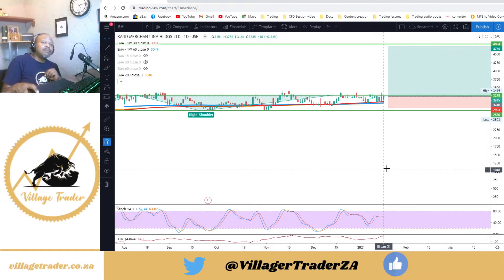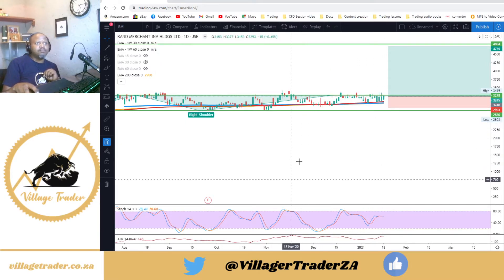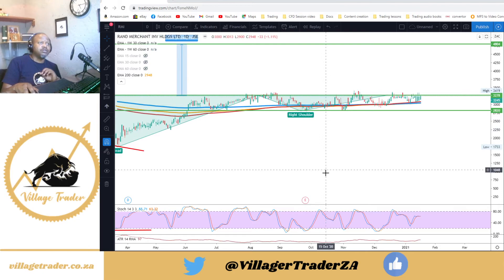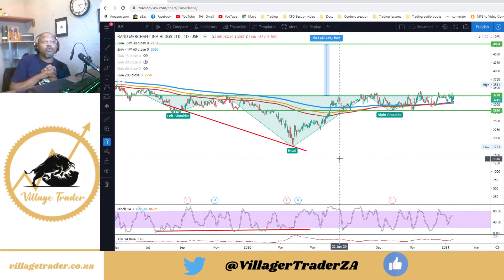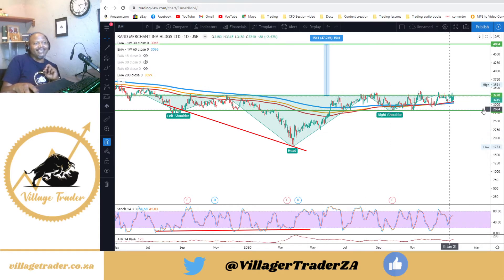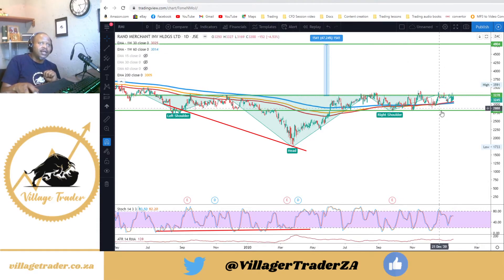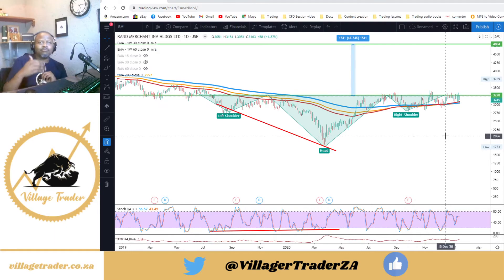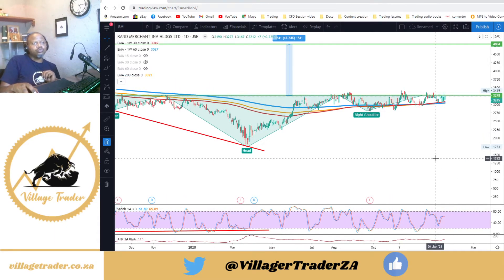We'll see how the next couple of weeks pan out. I've been monitoring this trade for quite a while since late last year. We did have a break but it was a false break and came back — then another false break came back, and another false break came back. So I'm looking for a break that comes with volume to go long on Rentmetro Investment Holdings.